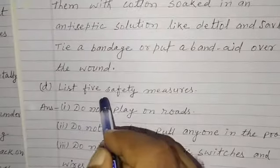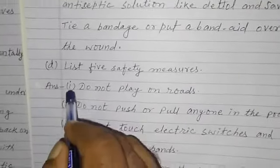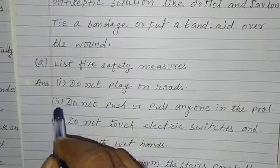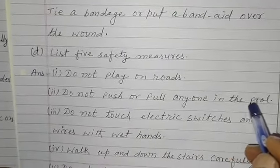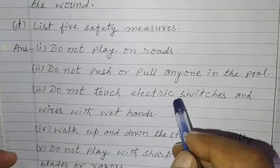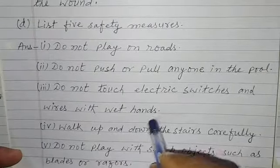List 5 safety measures. First, do not play on roads. Second, do not push or pull anyone in the pool. Third, do not touch electric switches and wires with wet hands.